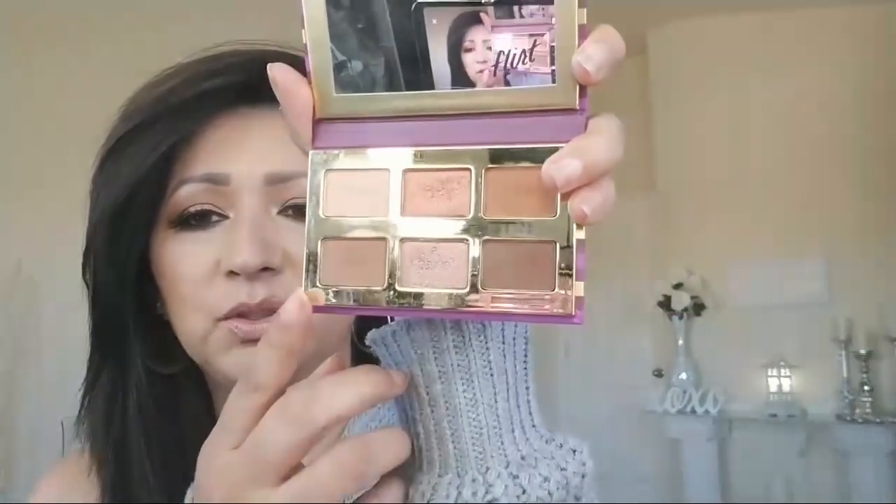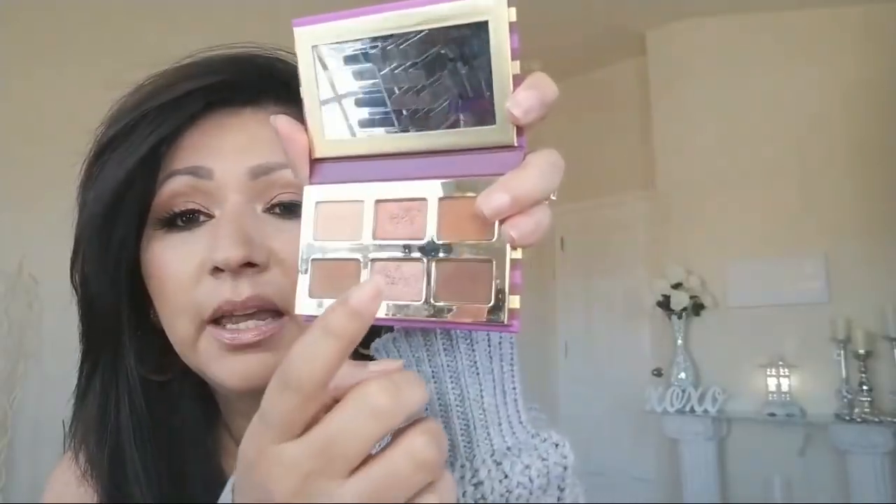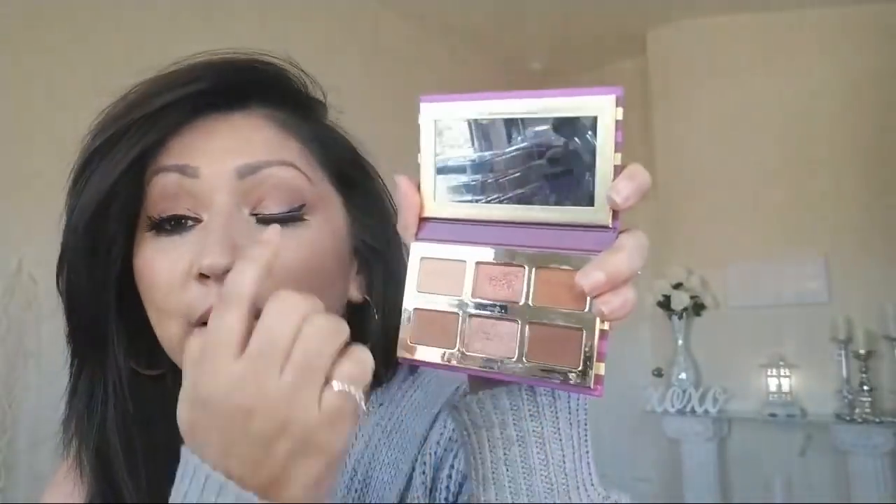I've just got very simple eye makeup on. I used this little Flirt palette right here — it's by Tarte, it's Tarte Tartelette Flirt. It's a mini size of their bigger version. I used this color and this one in the transition area, and then I used this color on the lid. Thanks for the compliment.